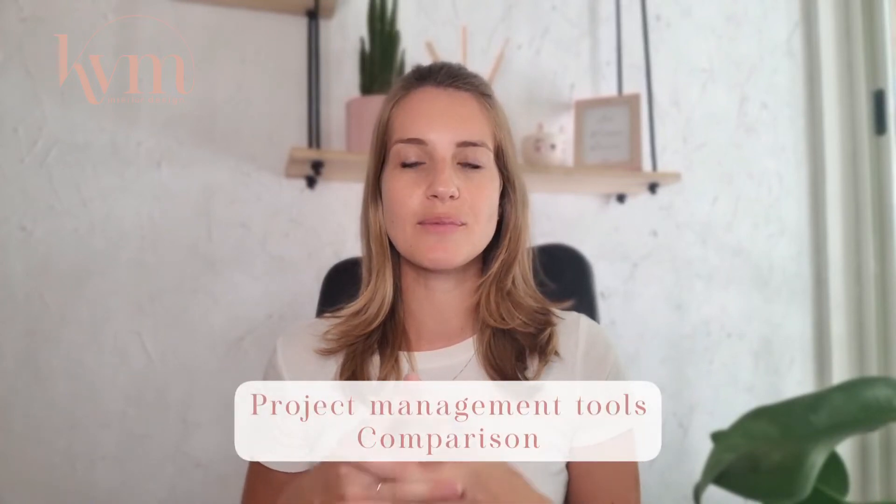Today I want to talk to you about two project management tools that I've been using. I'm going to do a quick overview of what they do, which one I'm using right now, and why I've switched from one to the other.